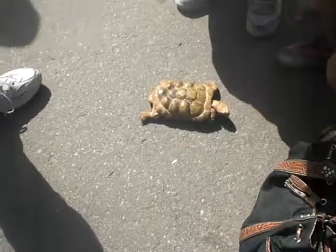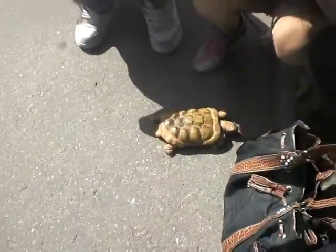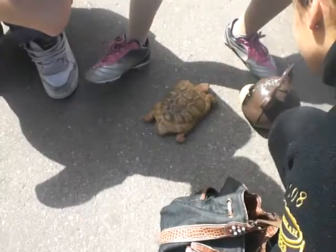They're used to being handled. This one's not very slow — pretty fast. So cute. Going for your lunch, Annabelle. It looks pretty lazy, kind of leaning down and walking. It says that lunch looks really good.